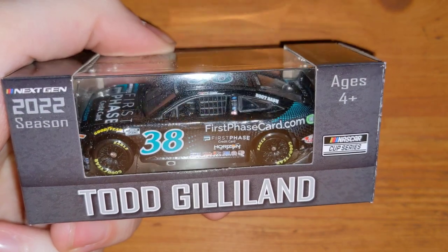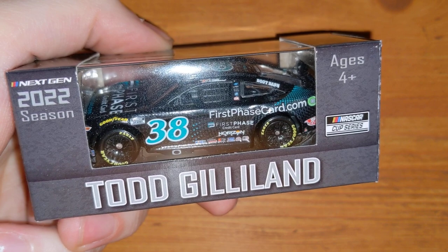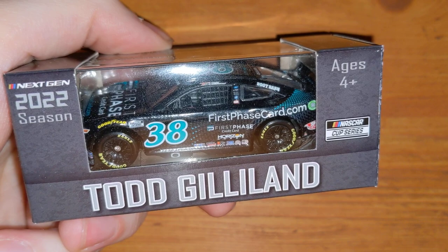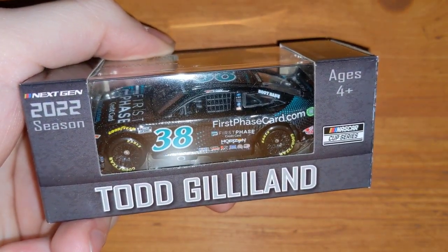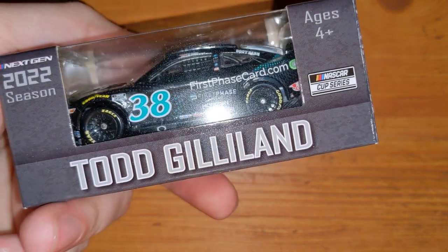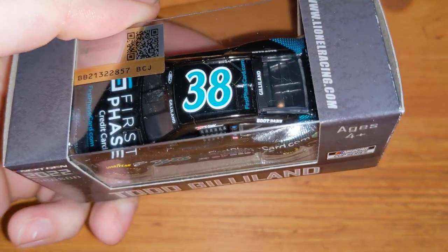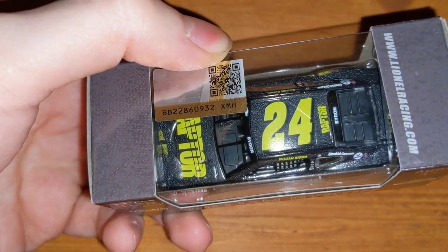Here's Todd Gilliland's First Phase credit card car. Originally he ran an A&W Root Beer throwback car to his dad David Gilliland at Pocono, but that got canceled — which was a bummer because who wouldn't want a root beer car? So I ended up getting his First Phase Chase credit card version instead. He's staying in the 38 for this year too. Here's William Byron's Raptor — the clean version, not the raced version from Martinsville.